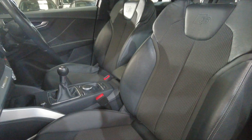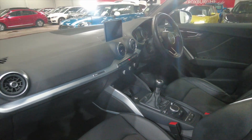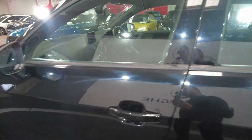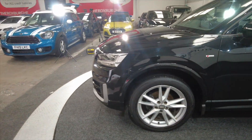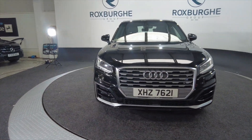Really nice comfortable sports-style seats, fully adjustable of course. Great layout in these cars to be fair. Obviously Audi's build quality, reliability, and styling is there for all to see — just great cars.